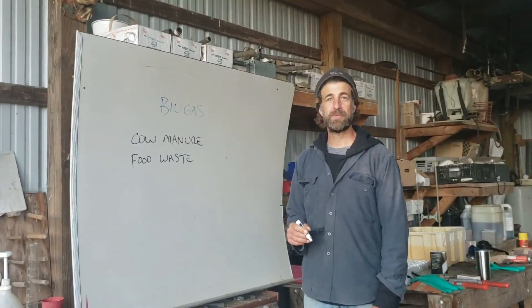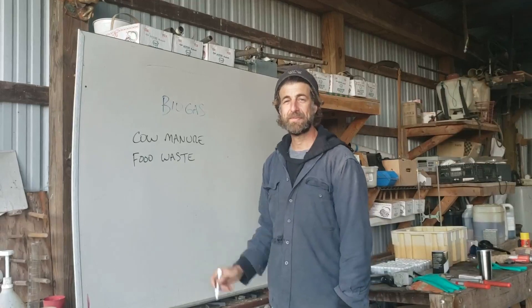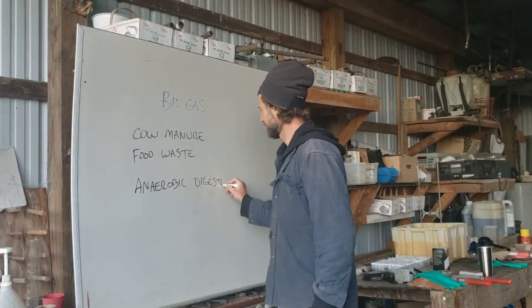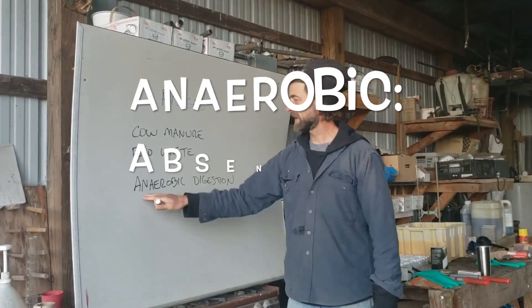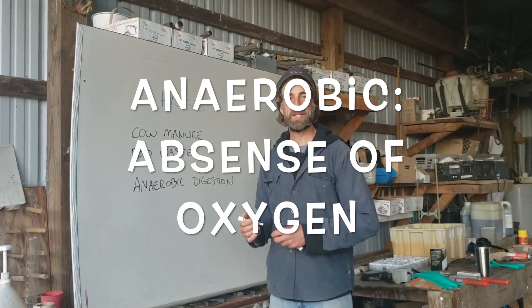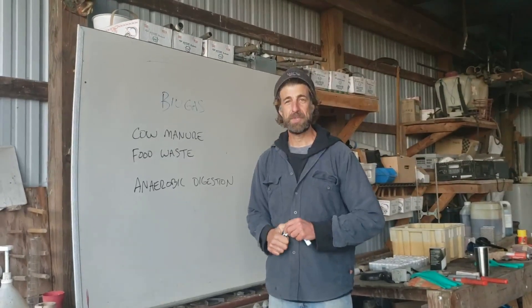Biogas is made through a process called anaerobic digestion. We say anaerobic because there's an absence of oxygen. We're not going to let any air into our machine to make biogas.